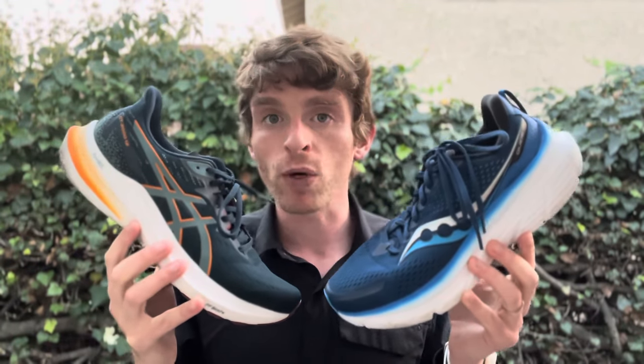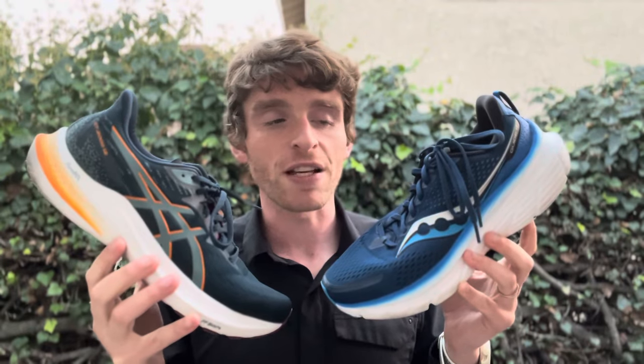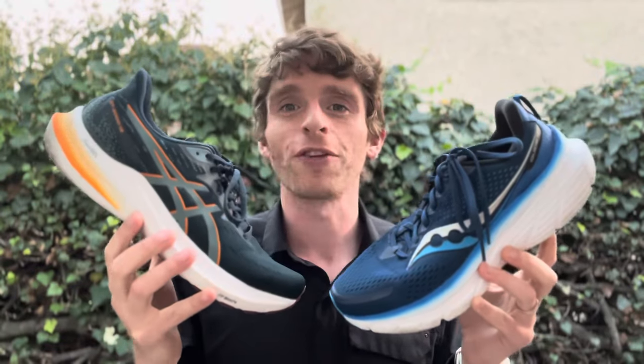So let's start with specs first. The Saucony Guide 17 comes in at 9.4 ounces for men's size 9 and 8.1 ounces for women's size 8. The GT-2000 comes in at 9.5 ounces for men's size 9 and 8.3 ounces for women's size 8. Stack height-wise, the Guide 17 is 35mm in the heel and 29mm in the forefoot for a 6mm drop. The GT-2000 comes in at 32.5mm in the heel and 24.5mm in the forefoot for an 8mm drop — so somewhat similar.